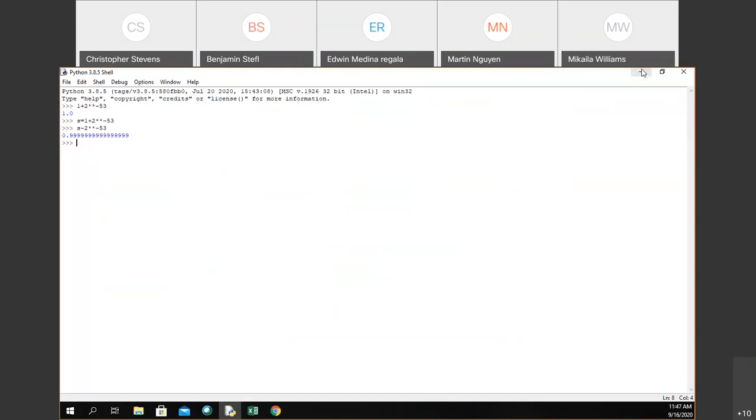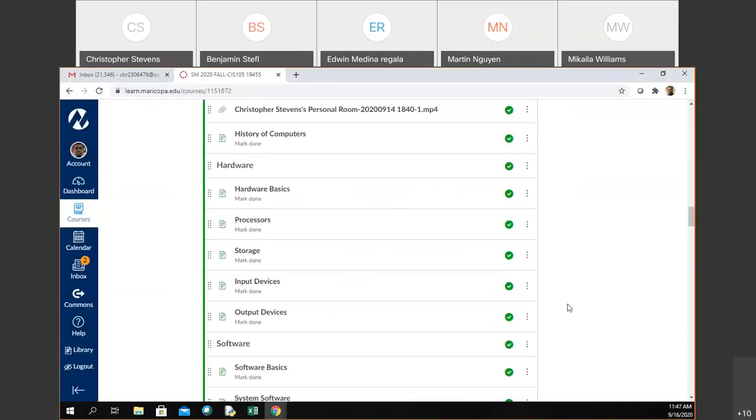I wanted to talk about this because we left off with processes. Before we get into input and output devices, I wanted to ask you to give me a couple of things that you thought were input and output devices. How do you input data into a computer? How is it output to you? What are some input devices? Mouse and keyboard.